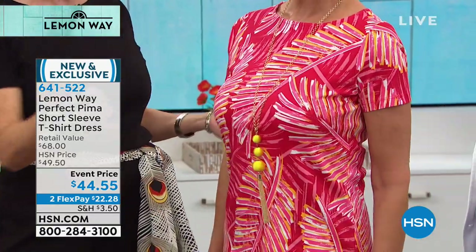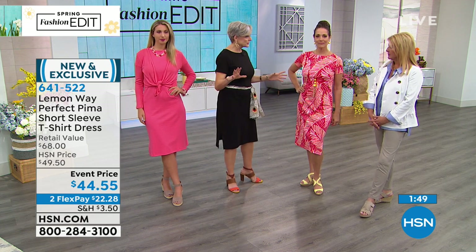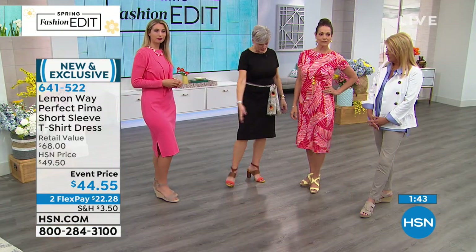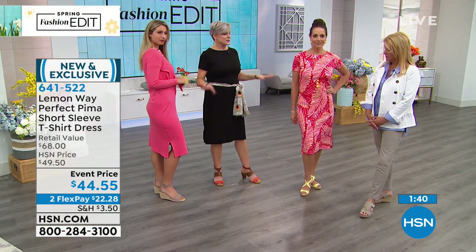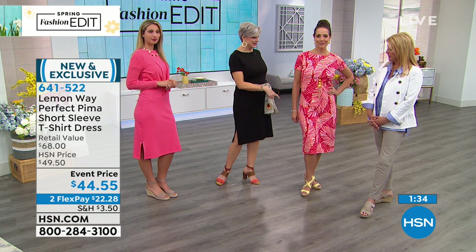Look how chic Donna looks — a little more casual, perfect for lunch with the girls with some fun jewels. Do a little spin — I love the slits on the side because they give ease of movement. I want to talk about the length: I have mine belted so it brings it up a little but still covers my knees. Donna has a great midi length, and midis are really making a big push for spring and summer. We've got all sizes, extra small through 3X — just slip it on with no zippers or buttons, throw it on and go out the door.